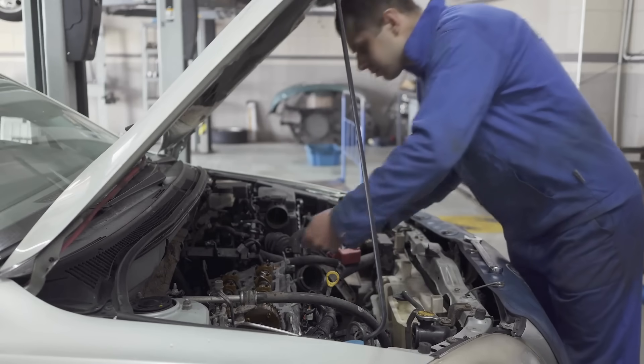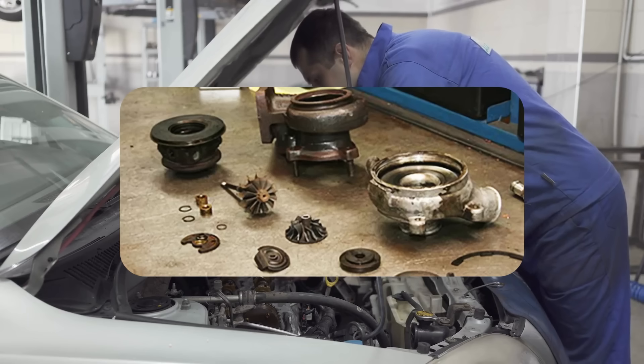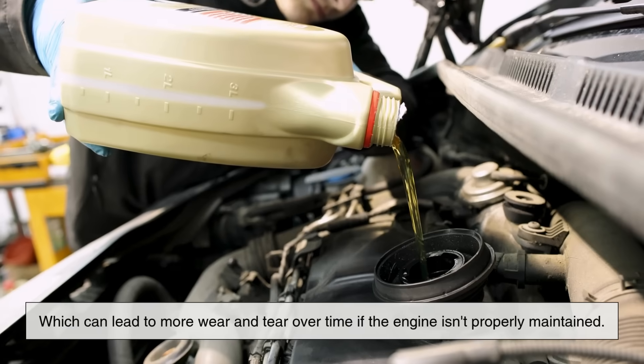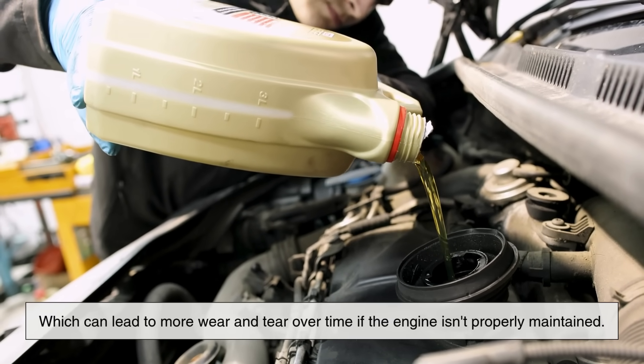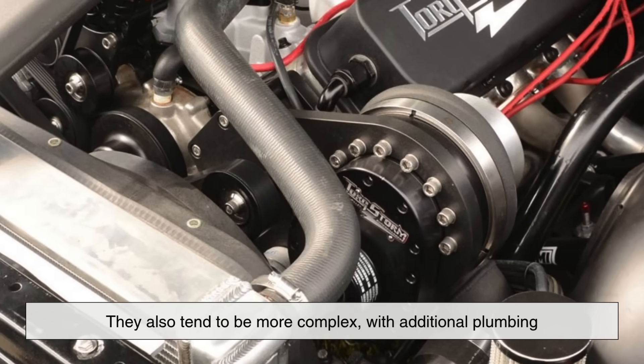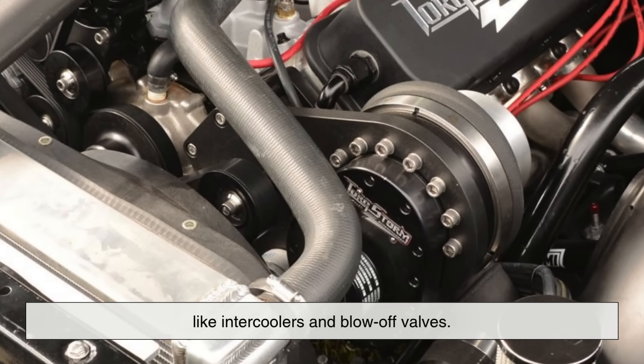Another thing to consider is maintenance. Turbochargers operate under extremely high heat and pressure, which can lead to more wear and tear over time if the engine isn't properly maintained. They also tend to be more complex, with additional plumbing like intercoolers and blow-off valves.